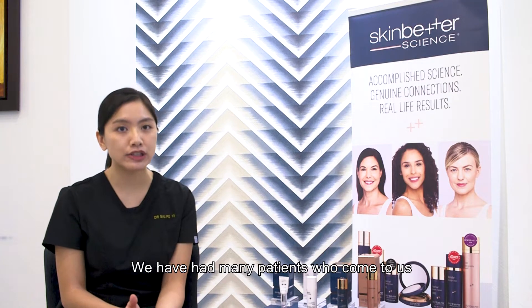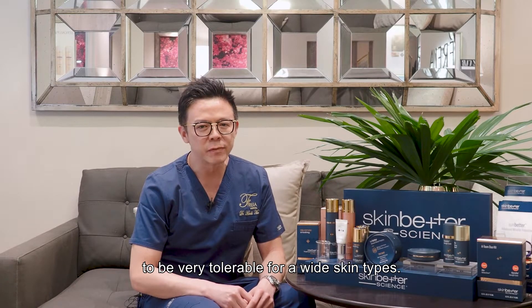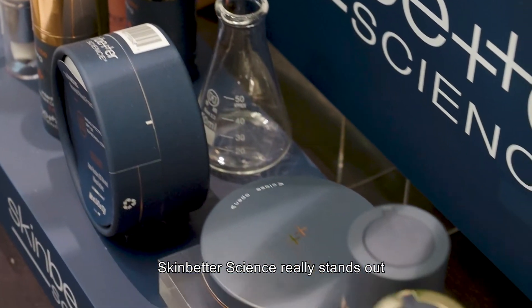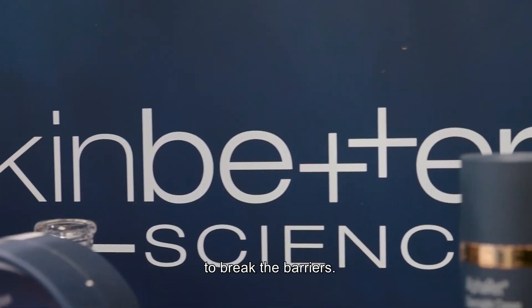We have had many patients who come to us with eczema skin, with sensitive skin, and they've also been shown to be very tolerable for a wide skin type range. We do have a lot of products nowadays, but one of the things that stands out is because the brand has managed to break the barriers.